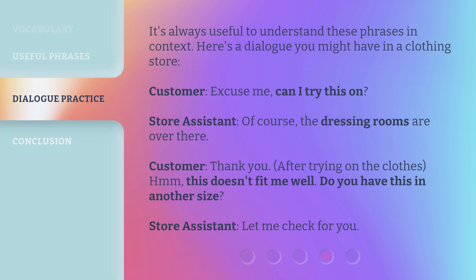It's always useful to understand these phrases in context. Here's a dialogue you might have in a clothing store. Customer: 'Excuse me, can I try this on?' Store assistant: 'Of course, the dressing rooms are over there.' Customer: 'Thank you.' After trying on the clothes — 'This doesn't fit me well. Do you have this in another size?' Store assistant: 'Let me check for you.'